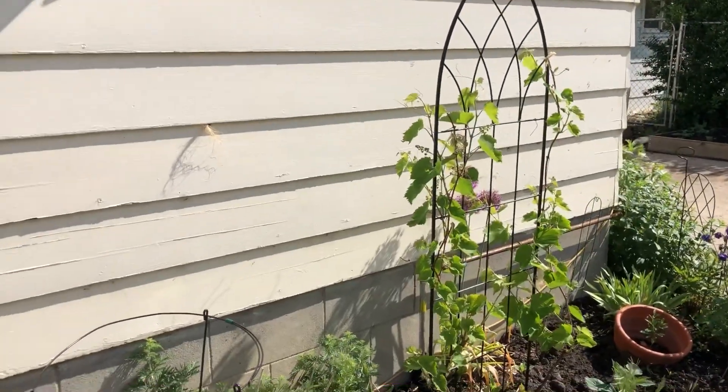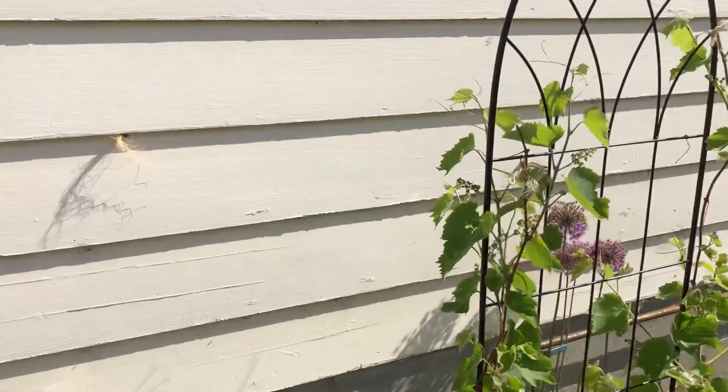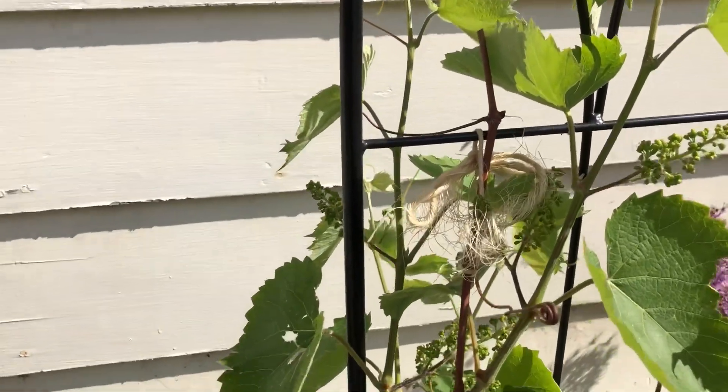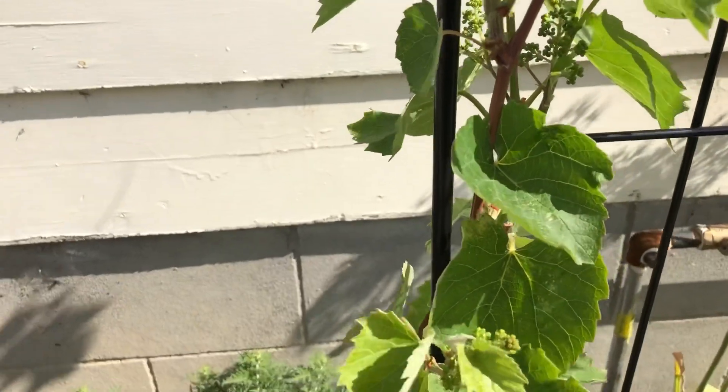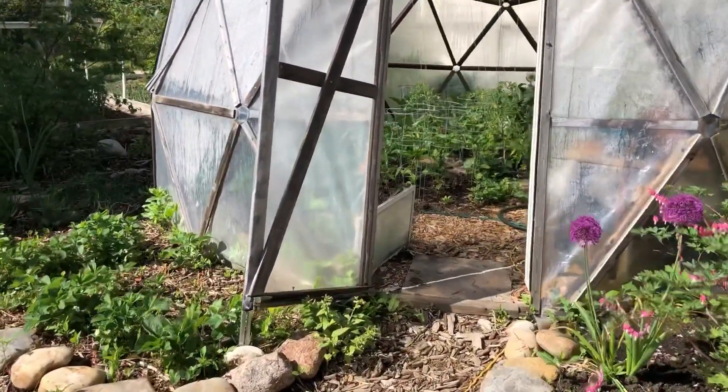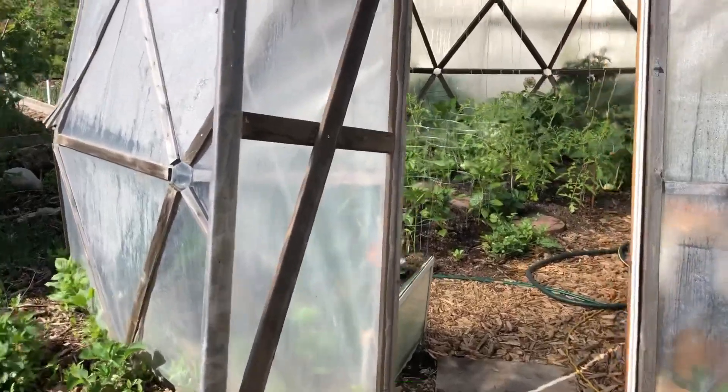These are new plants because our wildland grapes died, and we pruned these ones differently so that we can cover them for the winter.